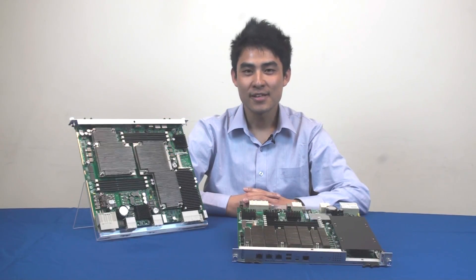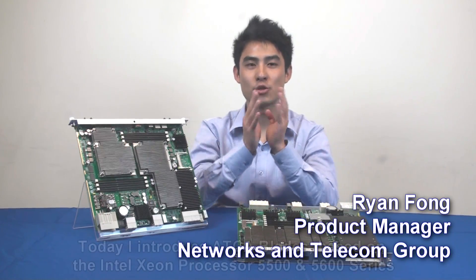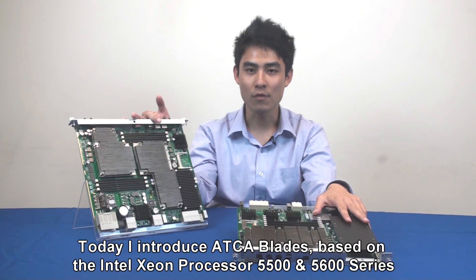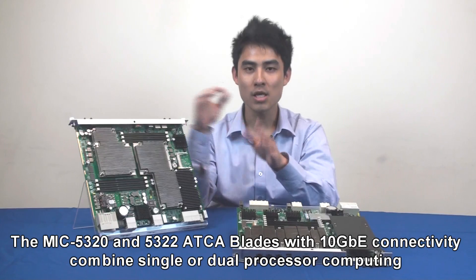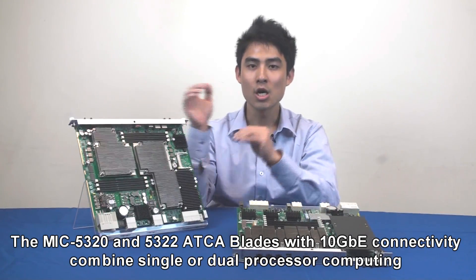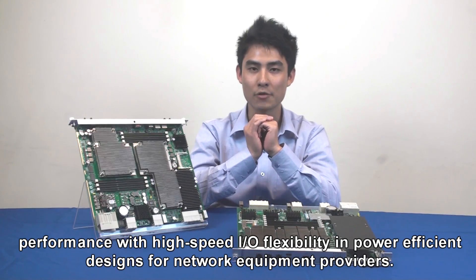Hi, I'm Ran Fung, the Product Manager at Advantex Network and Telecom Group. Today I'm going to introduce ADCA Blade based on the Intel Xeon processor 5500 and 5600 series, the MiG5320 and 5322 ADCA blades with 10GbE connectivity, combining single or dual processors, computing performance with high-speed I/O flexibility in power-efficient designs for network equipment providers.